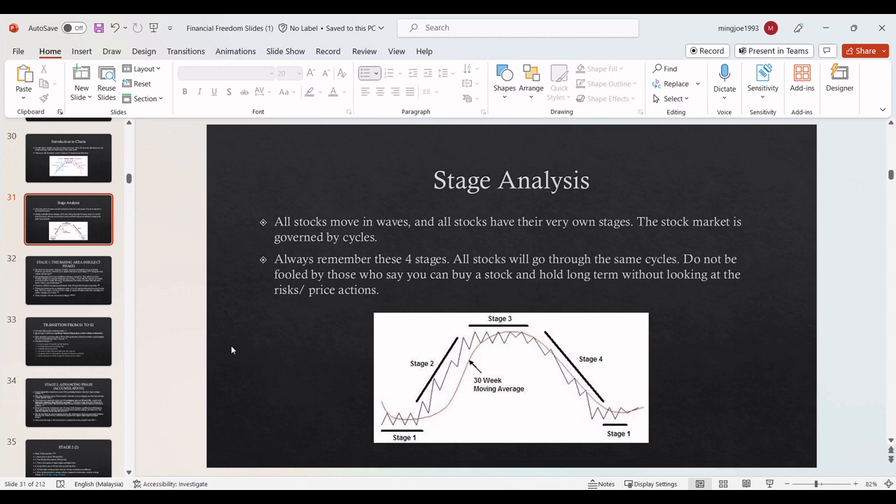All stocks move in waves, and all stocks have their very own stages. They will undergo their own stages, and the stock market is actually governed by cycles. Always remember these 4 stages, Stage 1 to Stage 4. All stocks will go through the same cycles. Don't be fooled by those who say you can buy a stock and hold it long term without looking at the risk or price actions. Any stock can actually come down eventually.